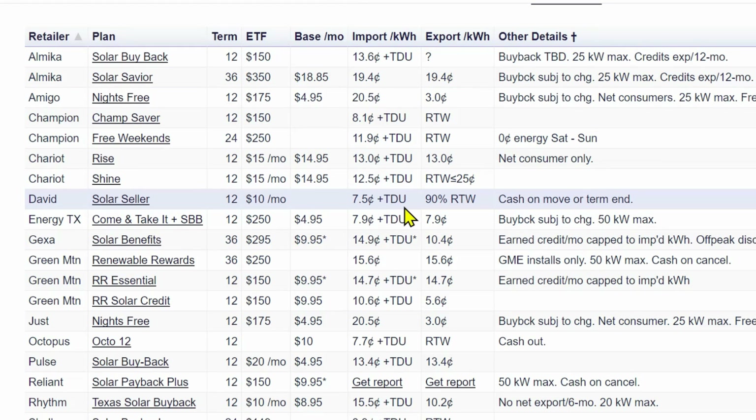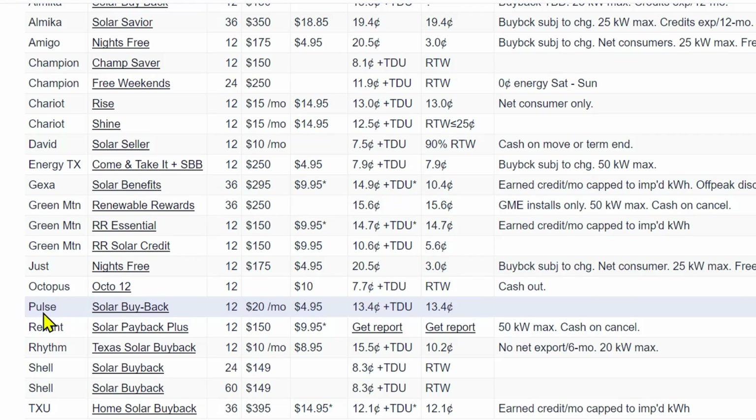Even if you were to go with Pulse as an example — their 12-month program — you can see their base charge of $4.95. They have a 13.4 cent price per kilowatt hour for the import, and then they give you a one-to-one, which is that 13.4 cents they pay you back for the export. But on the import, it's plus TDU charge, meaning every kilowatt hour you pull off the grid they charge you 13.4 cents plus an additional TDU charge on top of that. When they purchase excess power from you, they only give you that 13.4 cents — they will not credit you the TDU charge.